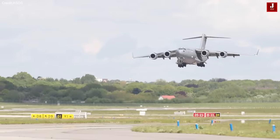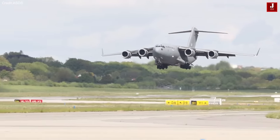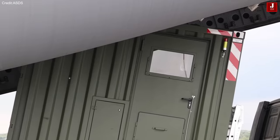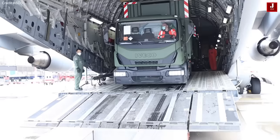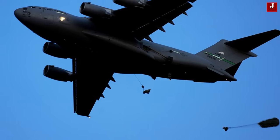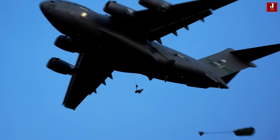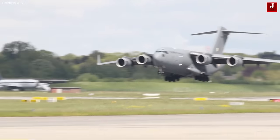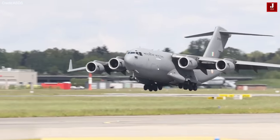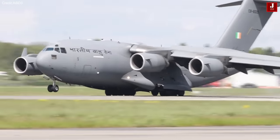The C-17 boasts an exceptionally spacious rear cargo opening and a robust ramp, surpassing even the strength of the C-5's ramp while offering a significantly larger aperture. The C-17 stands out for its extensive airdrop capabilities, accommodating troops through both static line and free fall methods, along with various equipment airdrop systems such as CDS, dual row pallets, door bundles, and more.